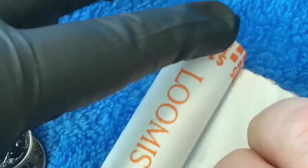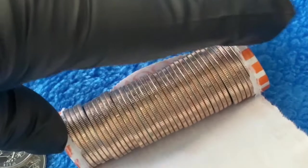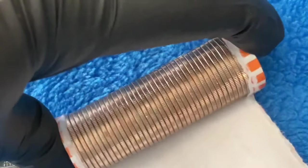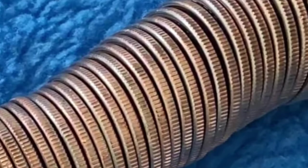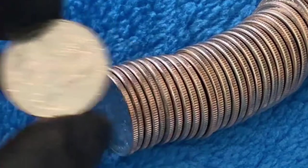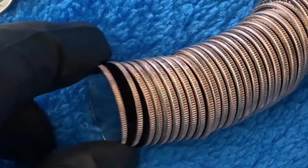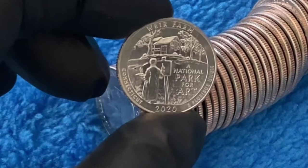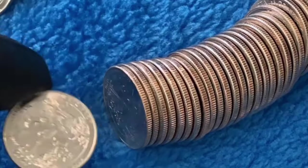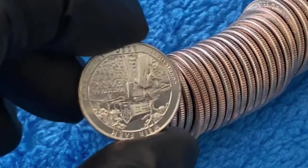One more roll in this video, guys, and then I'll do that other roll at some point. Still got to do it. First one — Weir. I'll be so excited to find one in the wild. I have not found one yet in a roll.